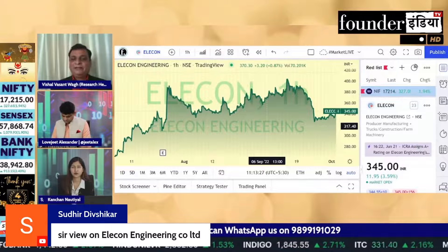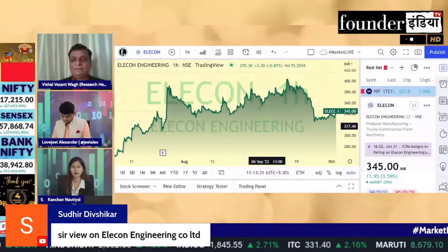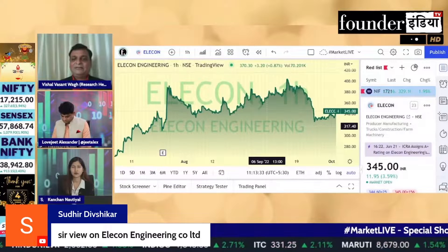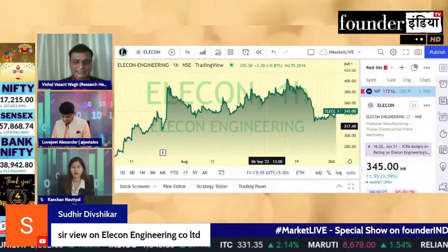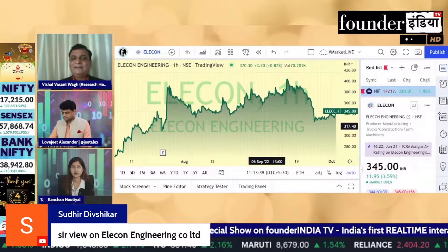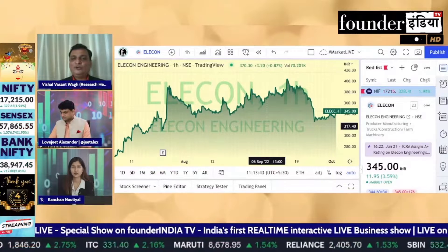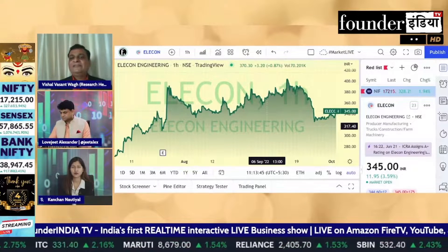If we look at it on a weekly basis or on a daily basis, there has been a pattern of diverging. On a daily basis there has been a pattern of diverging. From the previous lows, it has been sustained by that level.